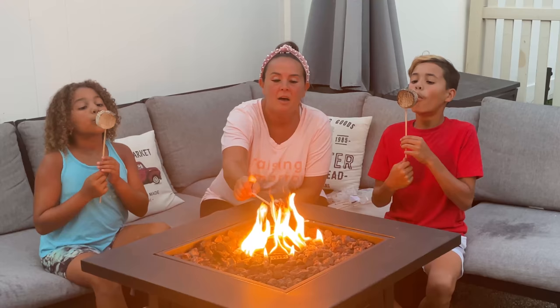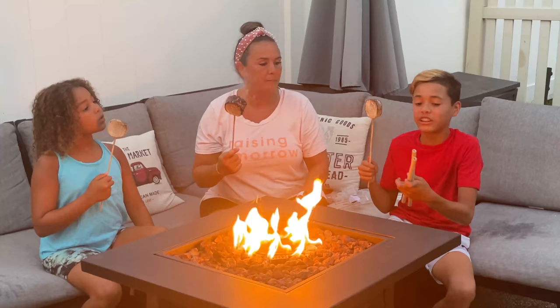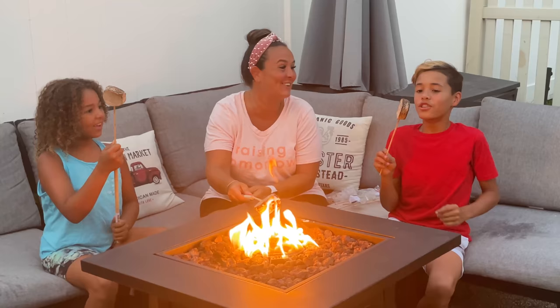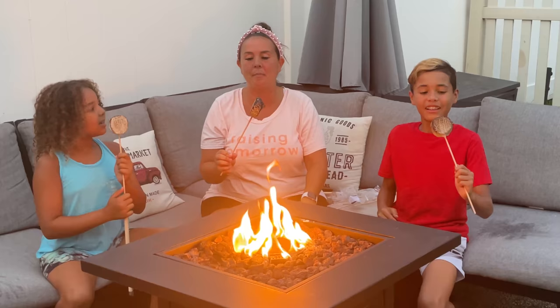Hold on, don't eat it yet — blow on it, make sure it's cool first. It also comes with these additional roasting sticks if anyone wants one. Look at that, it extends! Make sure to roast them at a good rate so they don't melt.